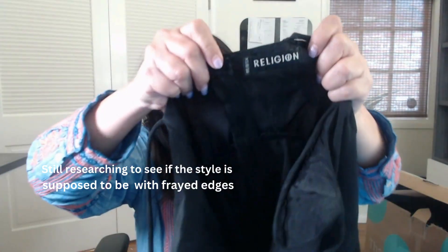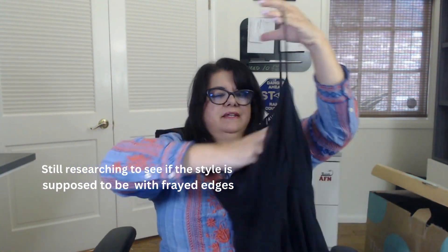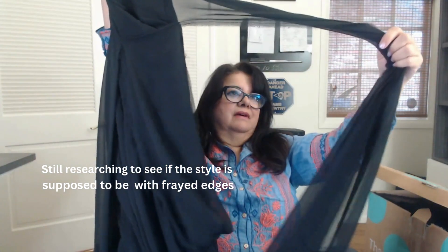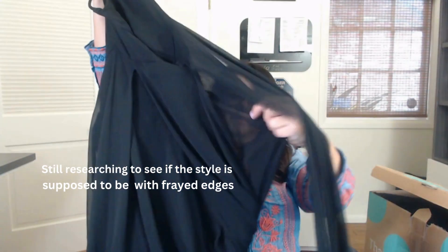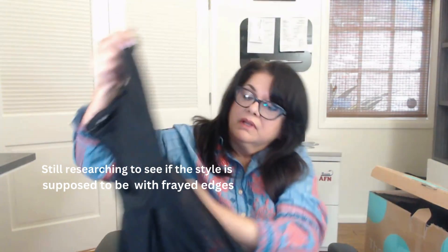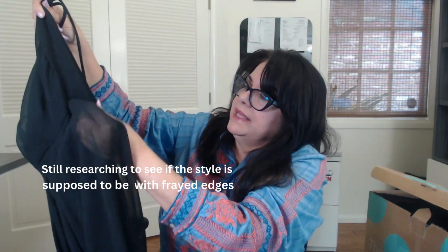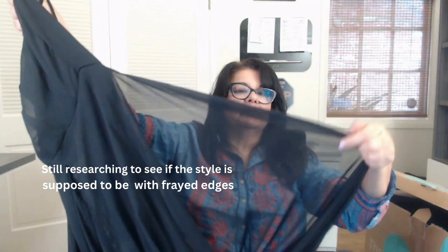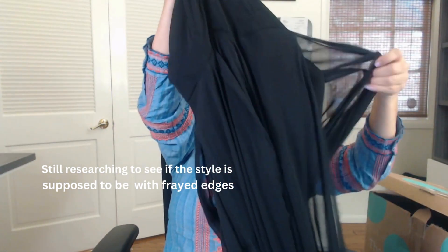Oh, a long gown — good for proms coming up! This is by Religion and it is a small. This looks nice... oh, it's ripped here. I think that's a rip. Maybe it's not a rip — no, it's... I have to look at this really carefully. No, I don't think it's supposed to be ripped. This might be a donate; that's too bad, would have been nice for prom.